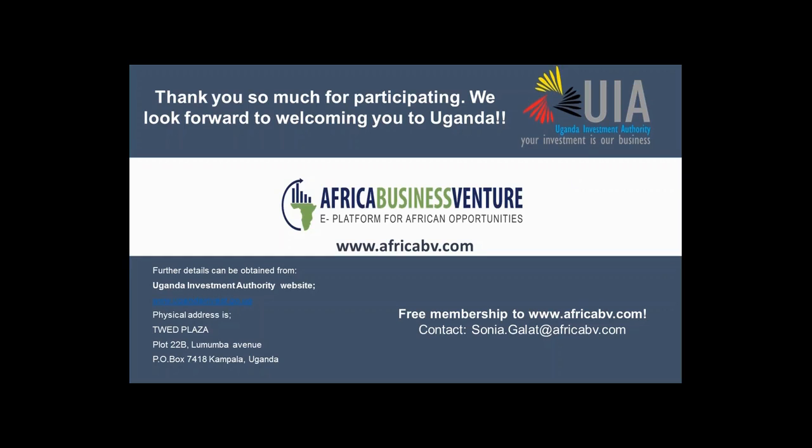As a summary, Uganda is the right place for companies to do business — it offers a window to start in East Africa but also a good gateway to the southern part of Africa. In terms of taxation, there are several exemptions available. For those wanting to know more, the best place to contact is the Uganda Investment Authority website, where all the necessary information can be found.